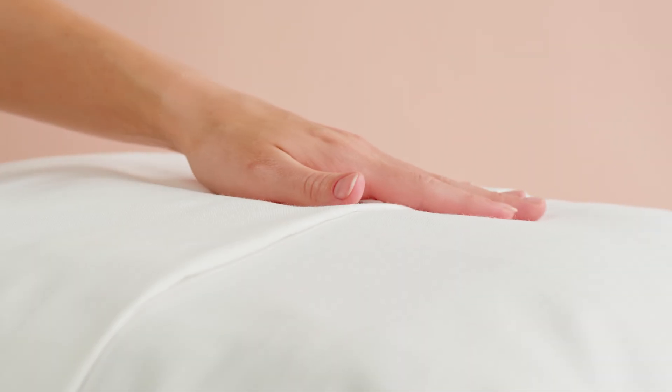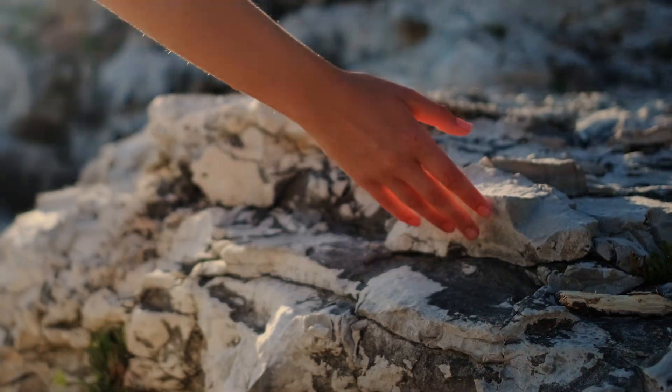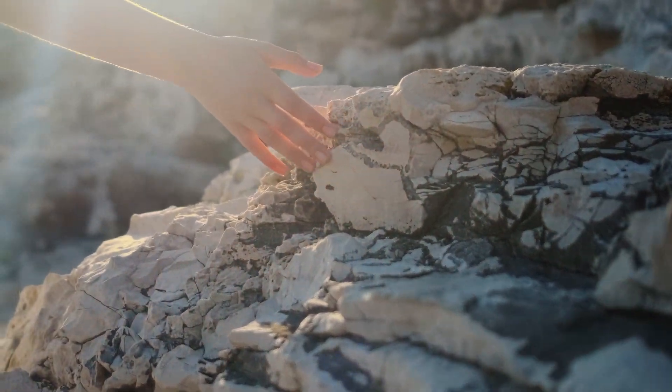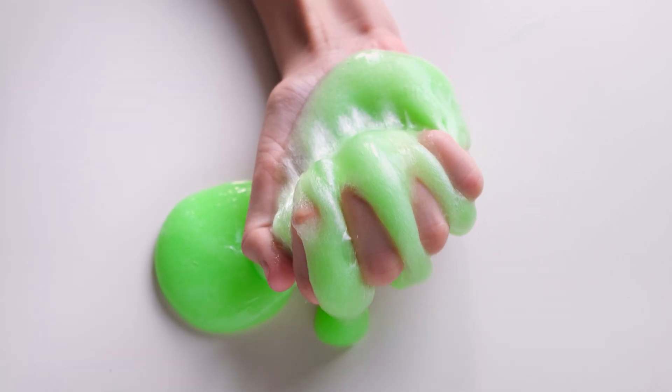Now let's learn about our sense of touch. You can use your hands to touch different things and you can feel their texture. You can feel if it's warm or cold. That's a sense of touch. If you put your hand on a fuzzy warm blanket, it's nice and soft. If you touch a rock, it's bumpy and hard. What if you put your hand in some slime? It's wet and slimy. Our hands and sense of touch tell us about the things around us without even looking at them.